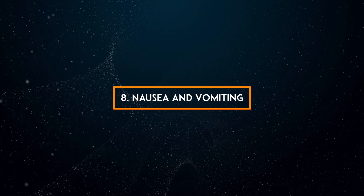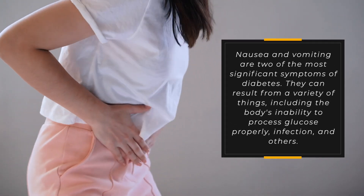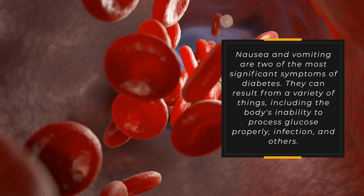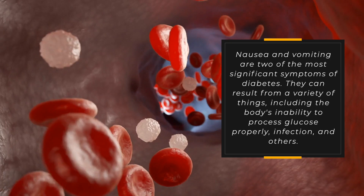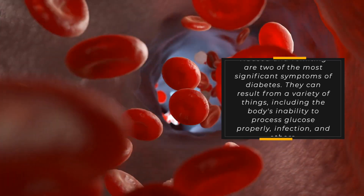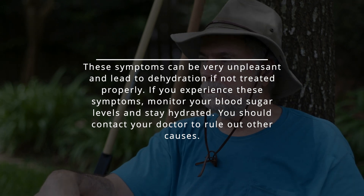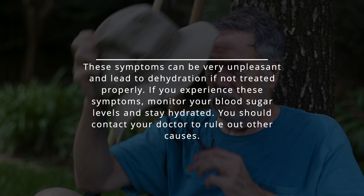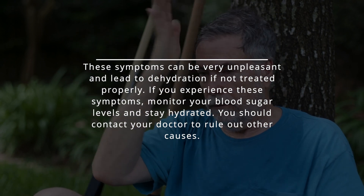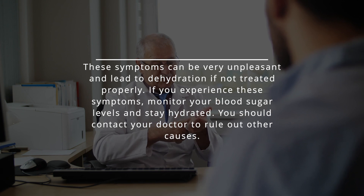8. Nausea and vomiting. Nausea and vomiting are two of the most significant symptoms of diabetes. They can result from a variety of things, including the body's inability to process glucose properly, infection, and others. These symptoms can be very unpleasant and lead to dehydration if not treated properly. If you experience these symptoms, monitor your blood sugar levels and stay hydrated. You should also contact your doctor to rule out other causes.